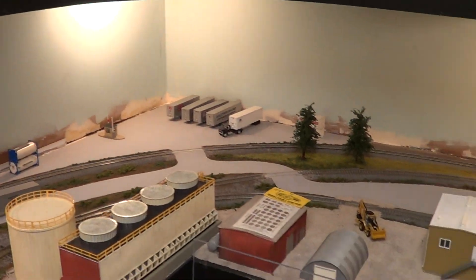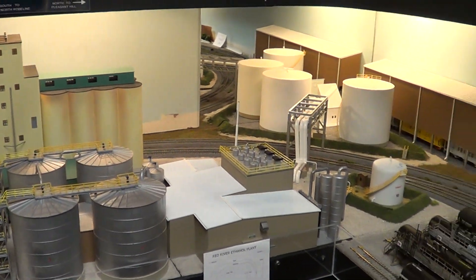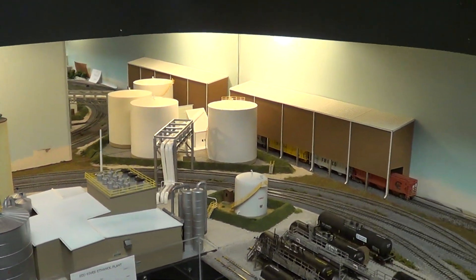This will conclude today's update of the Mid-South Model Railroad Club.